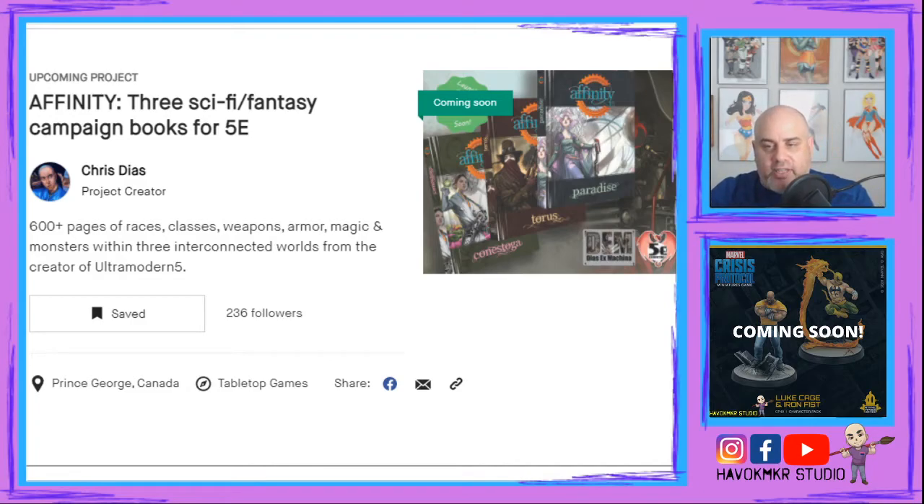Later this week, after the Kickstarter has launched, I'm going to finish reading the preview copies I received for each book — they're not the full versions, missing some content — and I'll do three separate videos for each system in about 15-minute segments. I want you to be able to see each system for yourself and hopefully be inspired to back the Kickstarter and get all three copies, whether PDF or print.